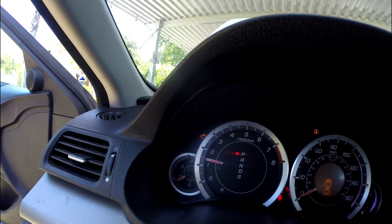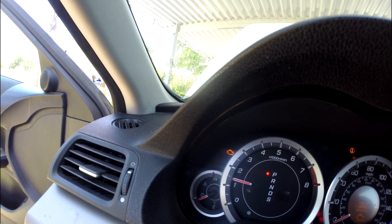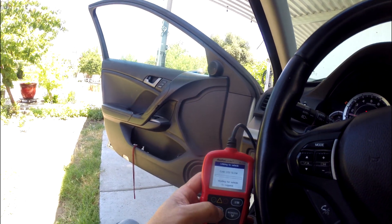Hello, another video for the day. This is a 2008-2009 Acura TSX with an engine light — not just a regular engine light, but a blinking light. Let me plug in the scanner to see what kind of code we have. You can see the engine light is blinking right now, so let me do a code reading.